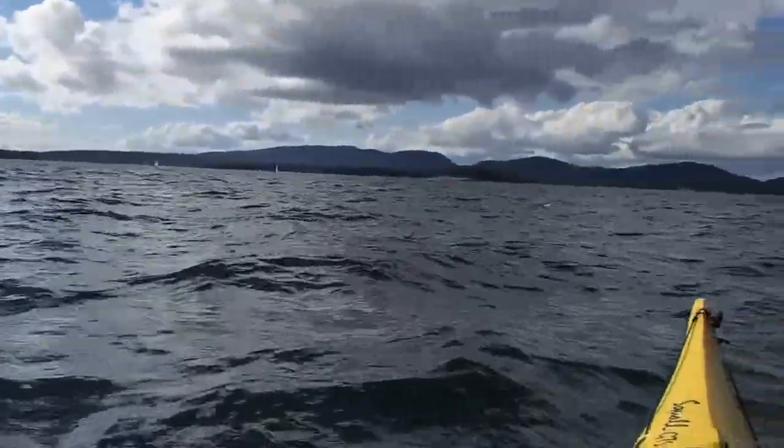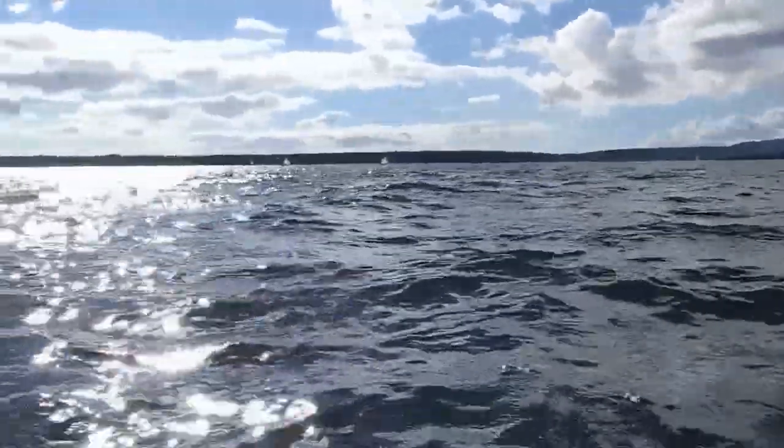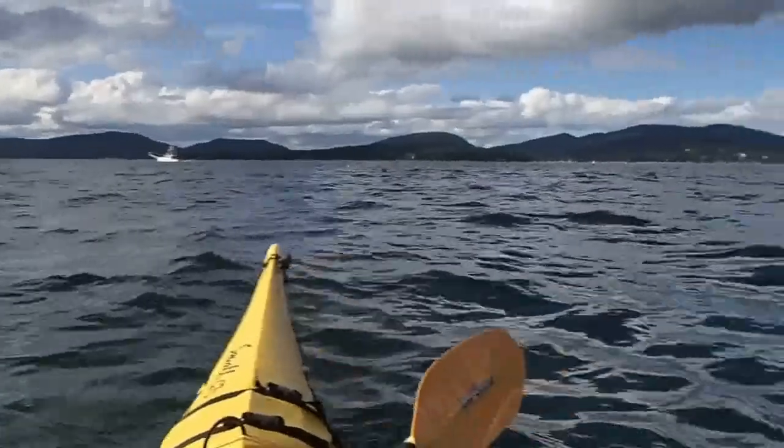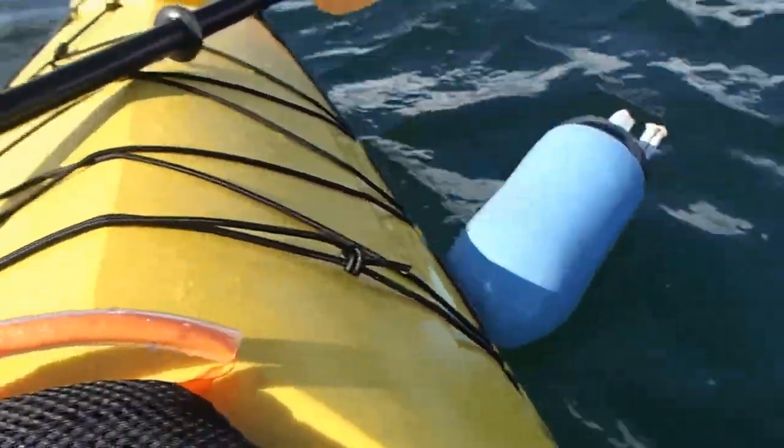I think we're about halfway back to Southwest Harbor. The water's gotten a little bit choppy, but it's actually kind of fun paddling through choppy water, so it's no big deal. There's a lobster trap right here — maybe I should get some lobster for dinner.